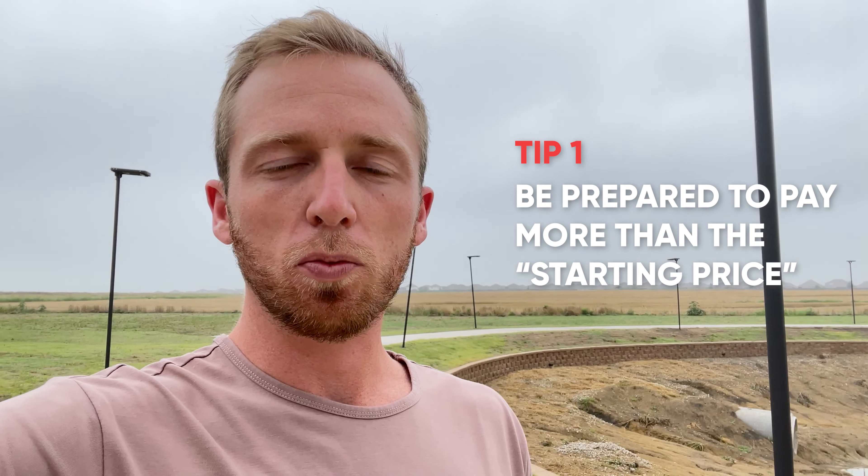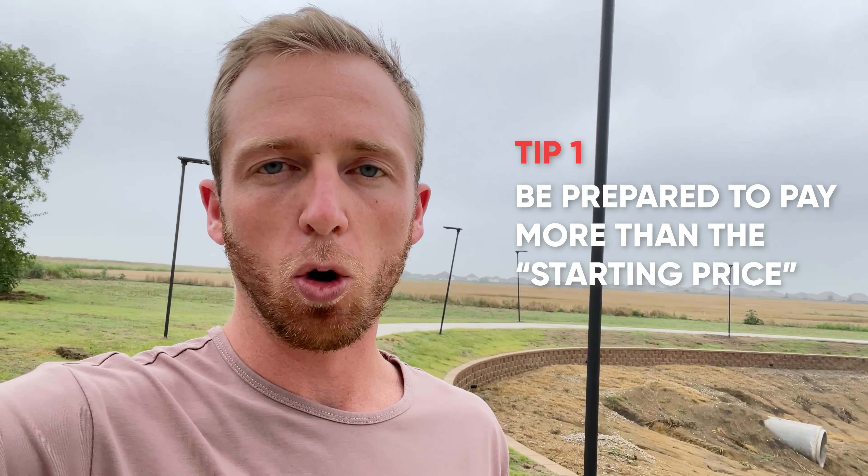My first tip is to always assume that the price of a new construction home is going to be more than advertised. If you look at any marketing material or any signs for builders you're going to see wording like 'starting at five hundred thousand dollars' and when you see something like that you can always assume that the price is going to be more. There are a lot of additional expenses that go into building a house such as lot premiums, design upgrades, or potentially differing the floor plan from what's standard. So you just have to be prepared to spend more than what's advertised, which generally means to look a little bit below your budget so you can add those things you're likely going to want and still be within budget.